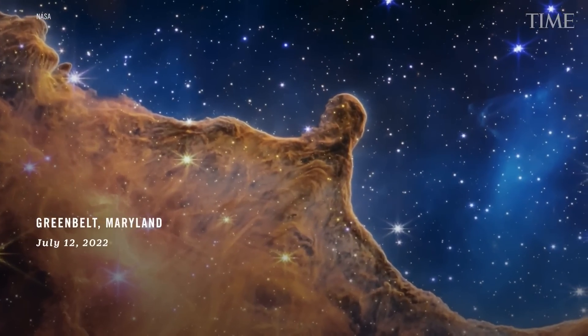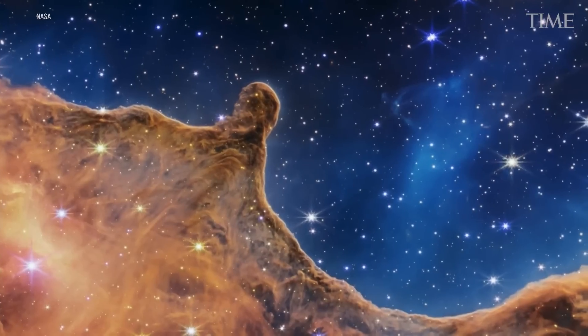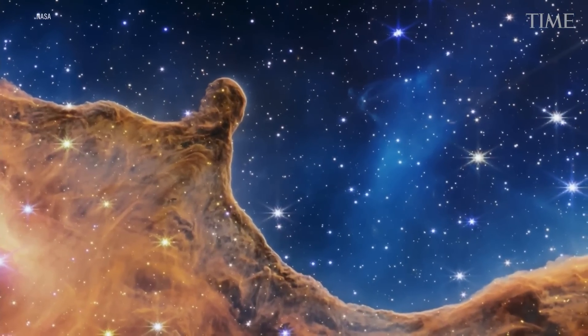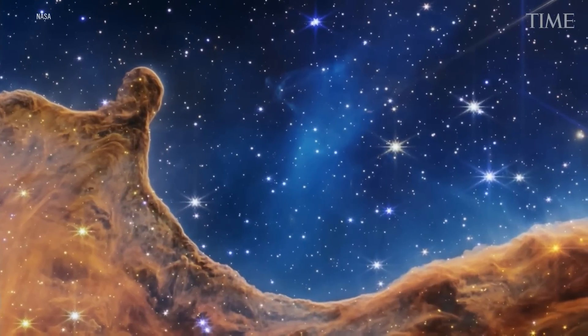There's a lot going on. To call out a few specifics: in general, the Carina Nebula is a nearby star-forming region within our own Milky Way galaxy, about 7,600 light-years away.